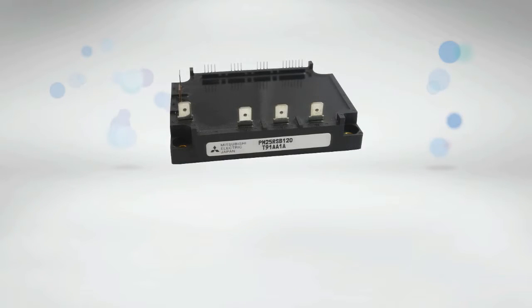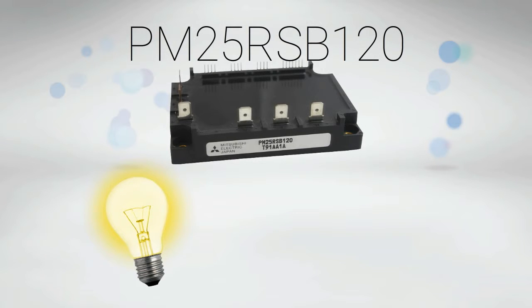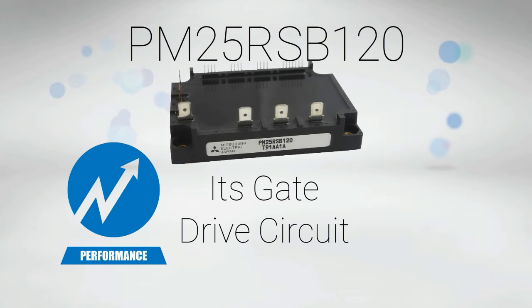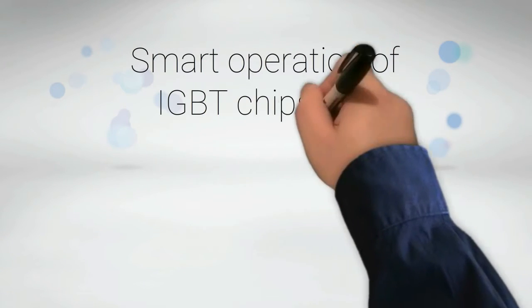One outstanding feature of PM25RSB120 is its complete power circuit. It is designed to achieve power without compromising efficiency. Its gate drive circuit also enhances the performance of the IGBT chips.